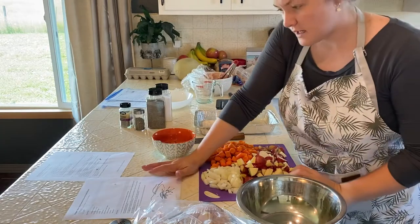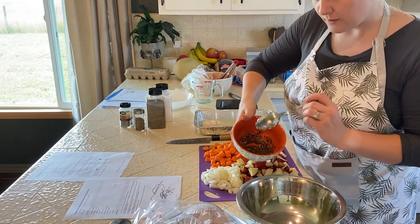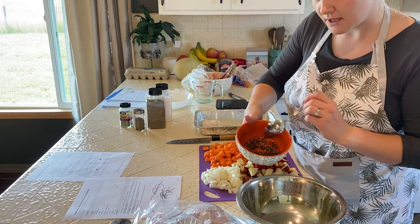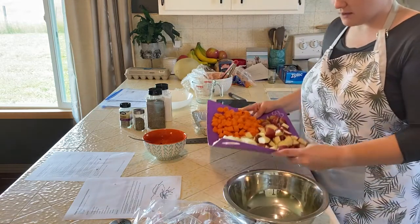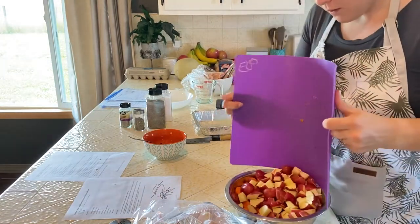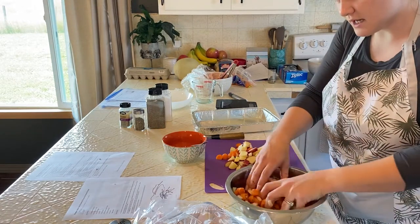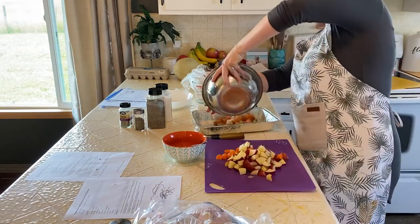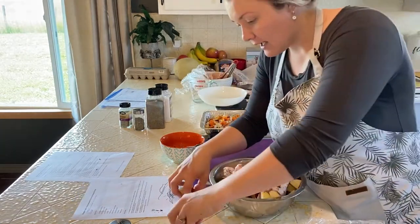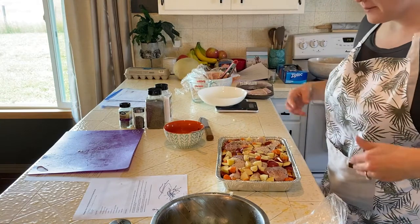I just did a ton of prep for this one — it's Italian herb roasted chicken and potatoes, and it looks super good. Tablespoon and a half of olive oil, two teaspoons of dried Italian herbs, minced garlic, salt, pepper, a pound and a half of red potatoes, a pound of carrots, and a yellow onion. I'm tossing them in the oil mixture, but this recipe actually uses a nine-by-thirteen disposable pan coated in nonstick spray. Two pounds of chicken legs or thighs go in, and now that everything is in the pan together, I'm wrapping it really well with foil.